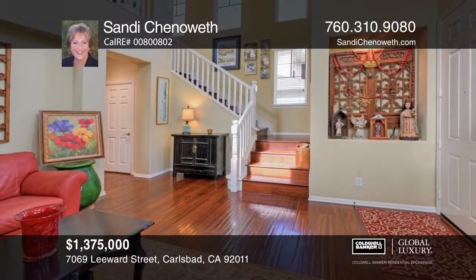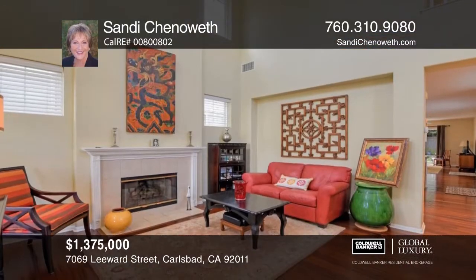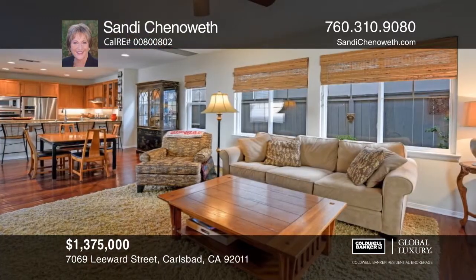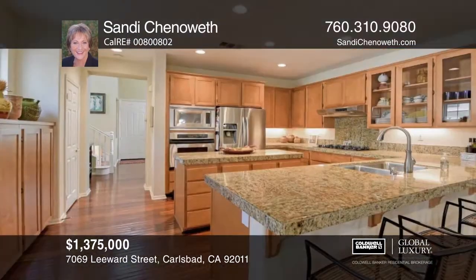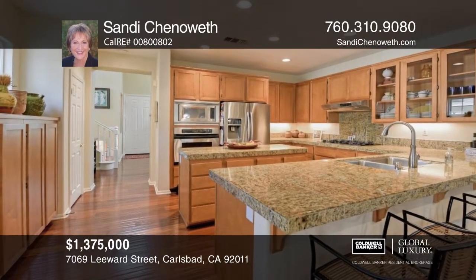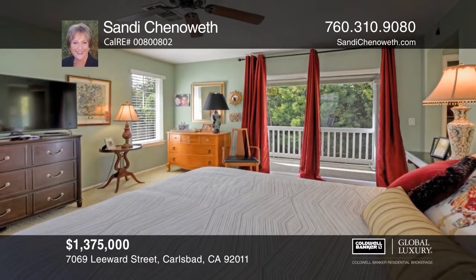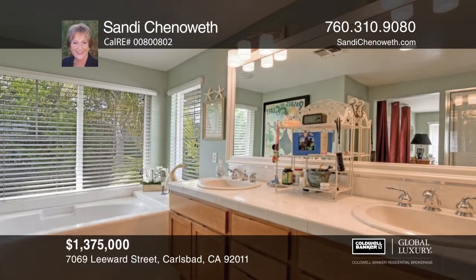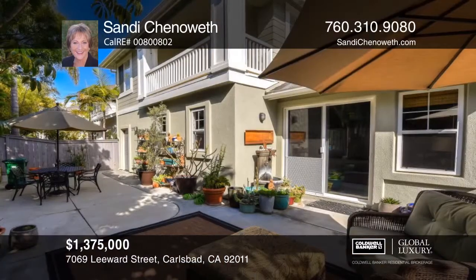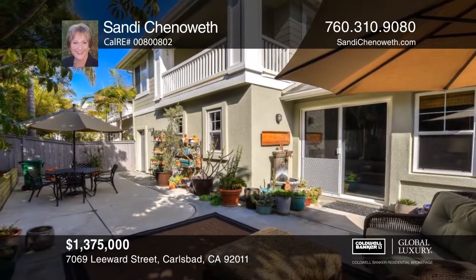This craftsman-style beach home in Hanover Beach Colony features volume ceilings in the welcoming living room with art niches and a fireplace. The first floor boasts Brazilian hardwood floors throughout. The spacious kitchen opens to the dining and family rooms and features stainless steel appliances and granite tile counters. The master suite offers a balcony and an open bath area with a separate shower and soaking tub. The lovely and inviting backyard patio is serene and peaceful. Hear all the details when you tour with Sandy Chenoweth.